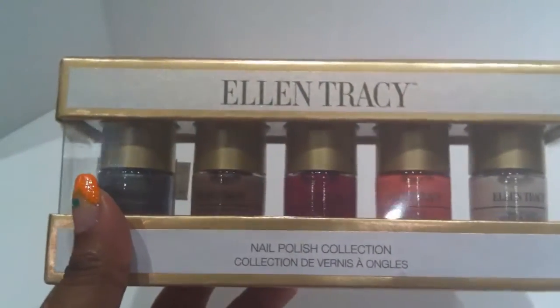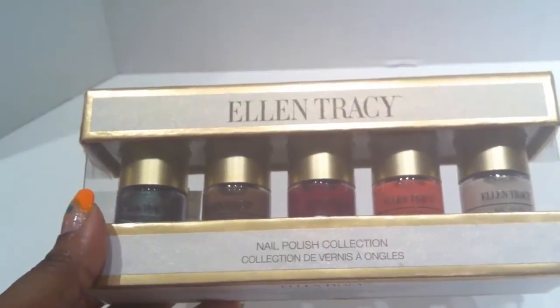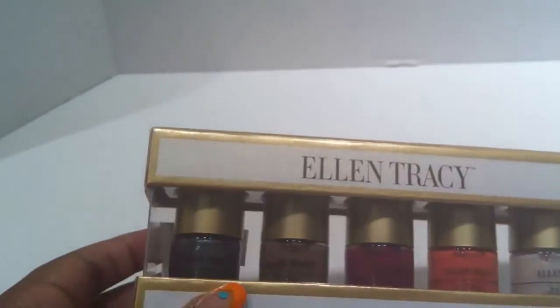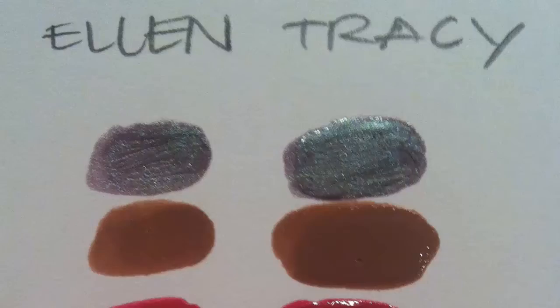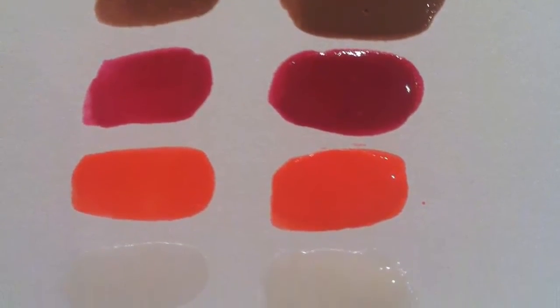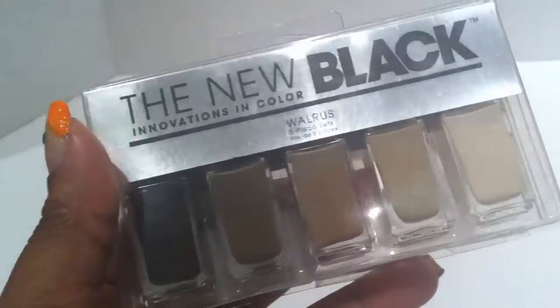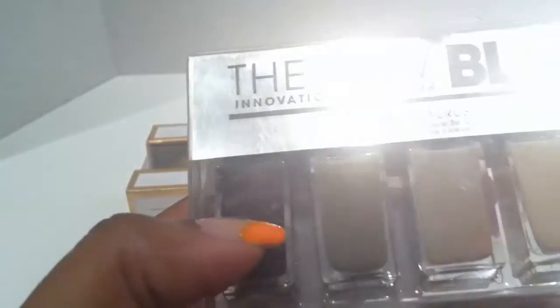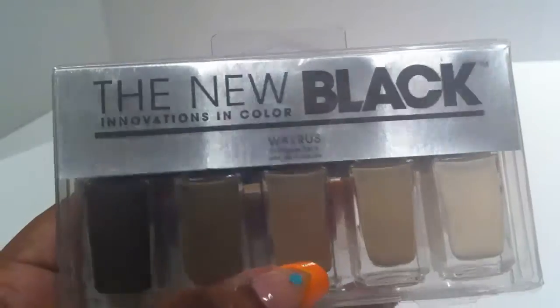I also got a couple of nail polish items. This is a set by Ellen Tracy — a brand I haven't tried before. The green on the end is kind of a duochrome of green and purple, so I'm excited to give that a try. I'll probably try the duochrome the next time I do my nails. We also got this nail polish set called The New Black — there is no black in it, but there is a nice fall shade at the end and varying sandy beige nude shades. That set is called Walrus and it was 99 cents.